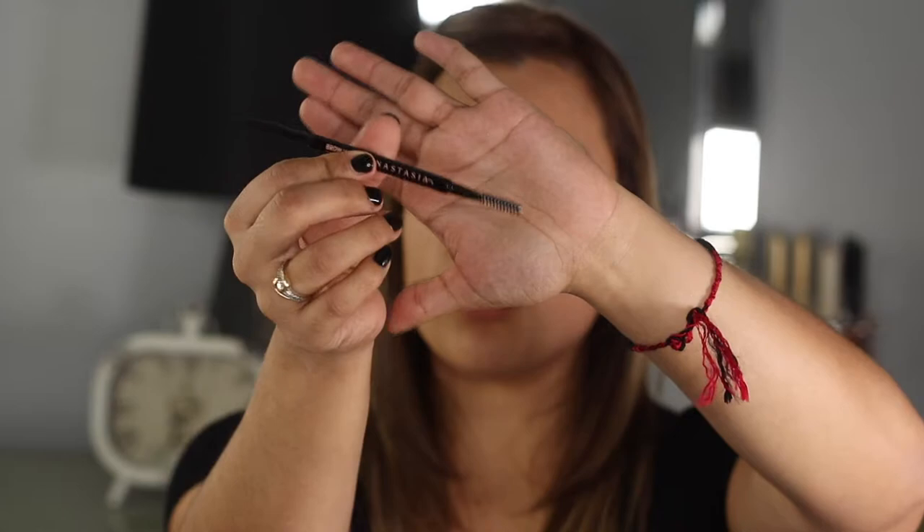We're going to be using concealer — you can use any concealer or highlight that you want. Also, on days that I don't feel like going through the whole process, I just use my Anastasia pencil in the shade dark brown. It has a spoolie on one side and the product on the other, and it's pretty thin so you can just fill in the areas.